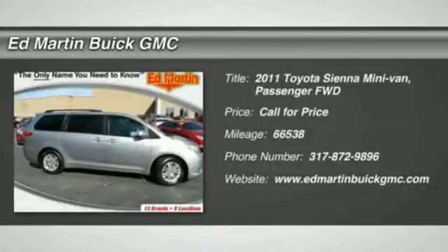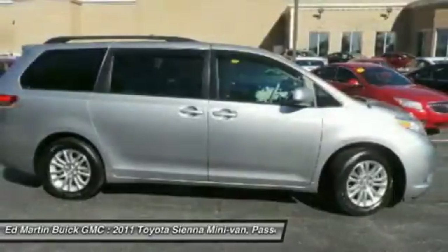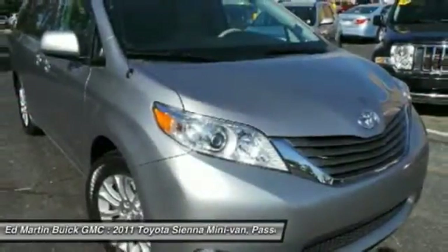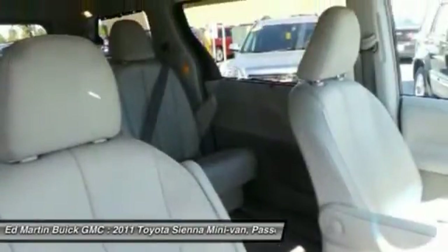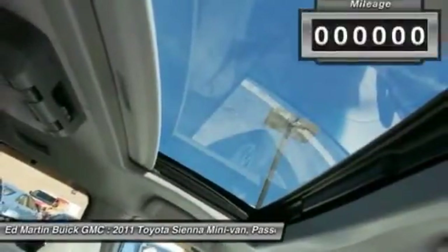2011 Sienna. Sienna offers excellent overall quality and long-term dependability, making it a hassle-free vehicle to drive day in and day out while contributing to peace of mind on long road trips. Add a refined and fuel-efficient V6 engine, a smooth ride, and upscale interior accommodations to the mix, and it's easy to see that Sienna is built with the whole family in mind.